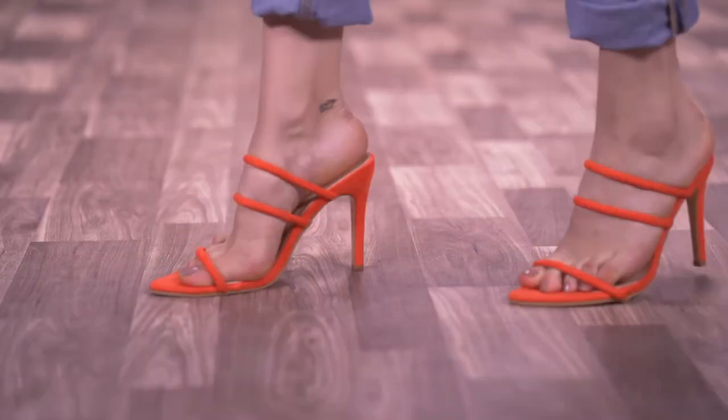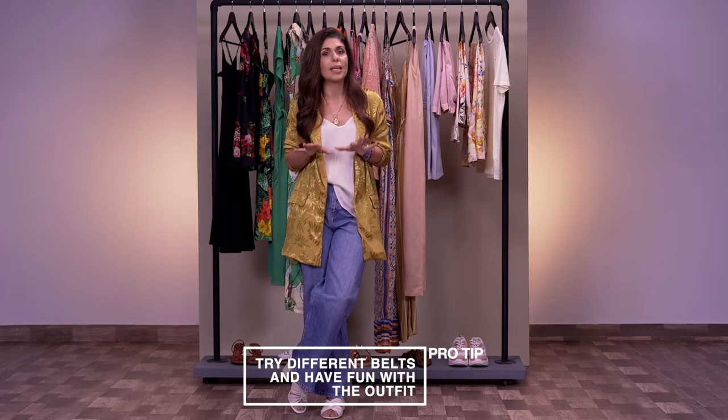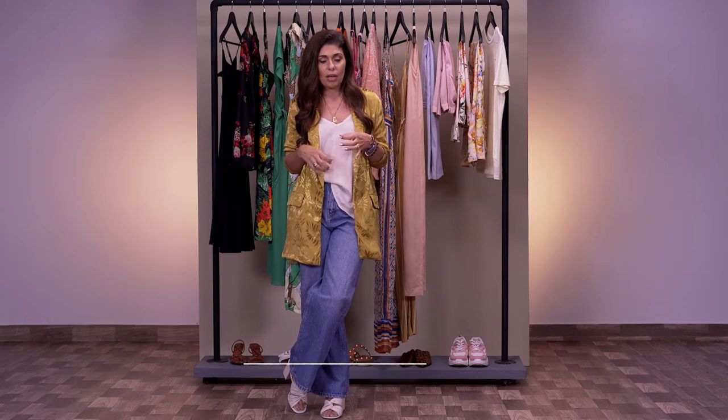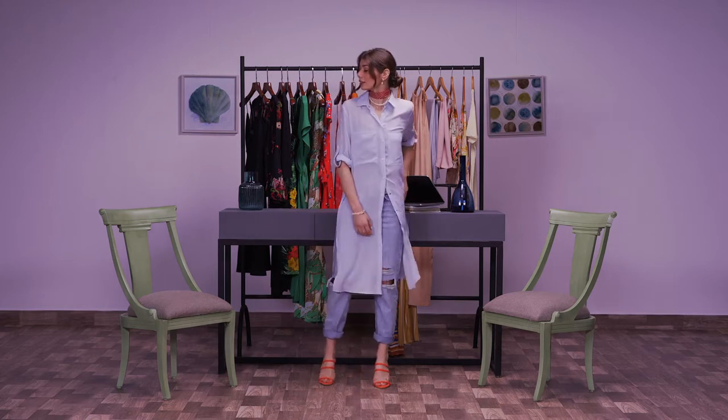My pro tip here is to belt it with a belt that doesn't belong to the dress — either a vintage belt or a Native American-inspired statement belt — and then team the rest of your accessories with that.